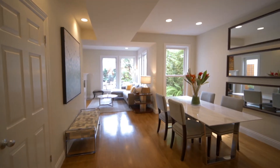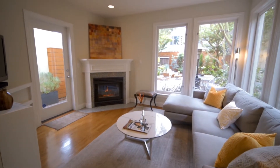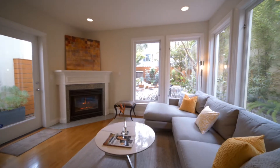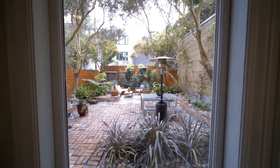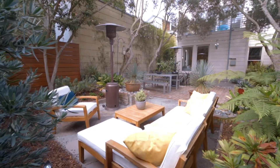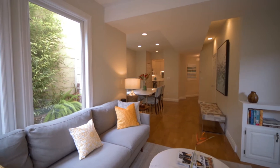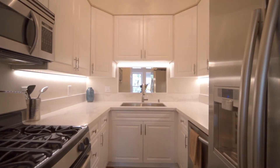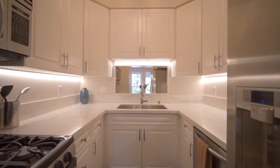The open-plan living dining area features hardwood floors, gas fireplace, and a wall of windows overlooking the private garden. The kitchen has new quartz counters and a gas range.